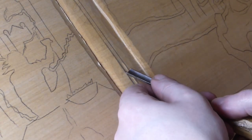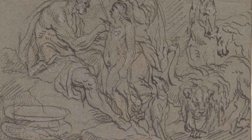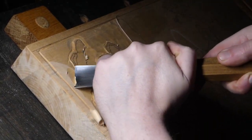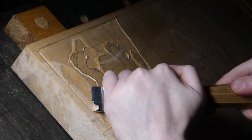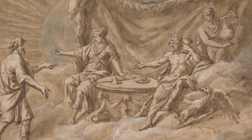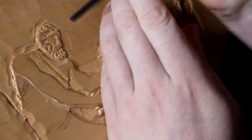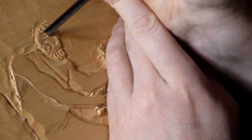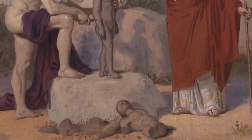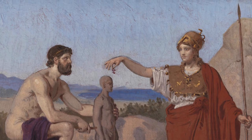Zeus then gave Prometheus and Epimetheus the task of creating all life on earth. Epimetheus was tasked with the creation of all the animals, whilst Prometheus created humans. He sculpted them from water and earth, creating them in the image of the gods but without any of their power, as Zeus requested. He created them to be the noblest of all creatures on earth, allowing them to walk upright so that they might look towards the heavens. The spark of life was then breathed into Prometheus's creations by Athena, the goddess of wisdom, war, and craft.